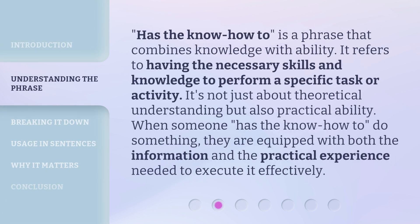'Has the know-how-to' is a phrase that combines knowledge with ability. It refers to having the necessary skills and knowledge to perform a specific task or activity. It's not just about theoretical understanding but also practical ability. When someone has the know-how-to do something, they are equipped with both the information and the practical experience needed to execute it effectively.